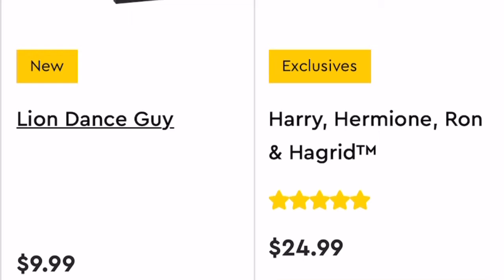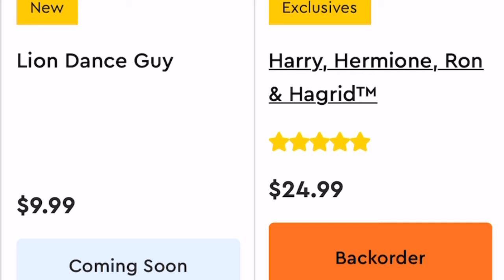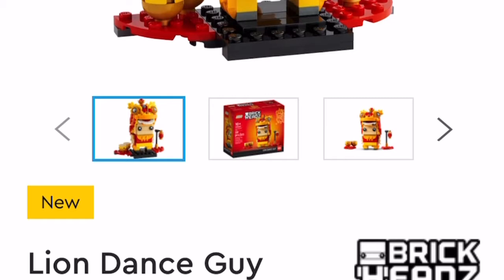I got some Brick Heads to show you — they got revealed. I really don't care about Brick Heads, but I've got nothing better to do today. It's either that or cover the fact that a girl sold her farts in a jar and is now hospitalized. Not great options. I'm done rambling — let's get into this. Lion Dance Guy — I really don't care about Brick Heads, but let's get through this. Lion Dance Guy actually looks rather interesting.